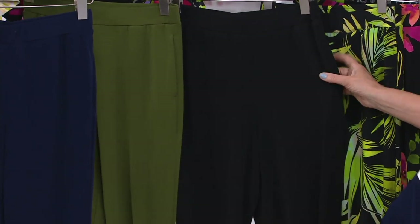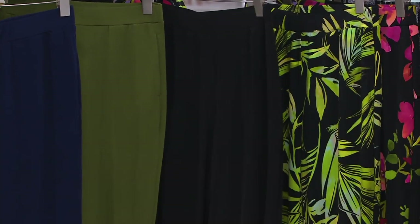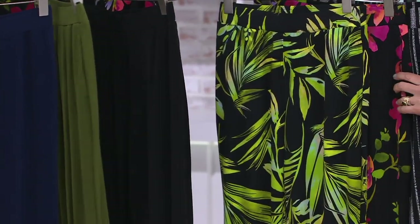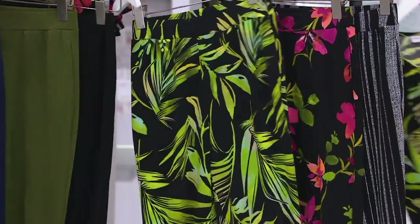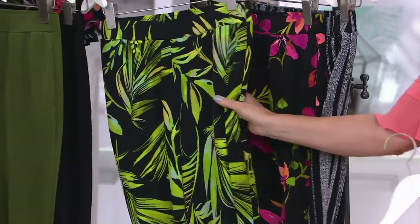I was always going to change into the black because I wore the black at midnight. I do love it. This one I think is my favorite, though — that's the palm. But you know what? That makes me think of beach and vacation and J-Lo.